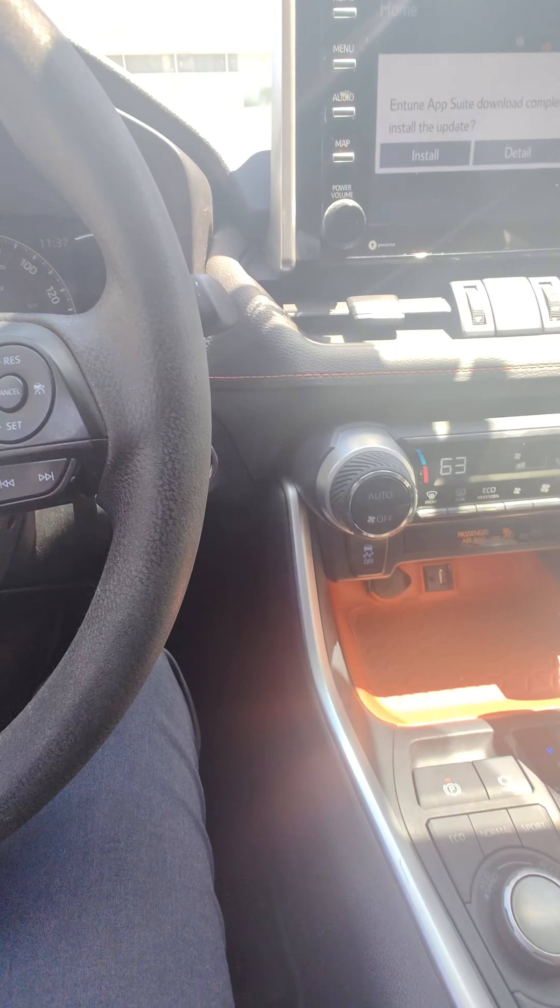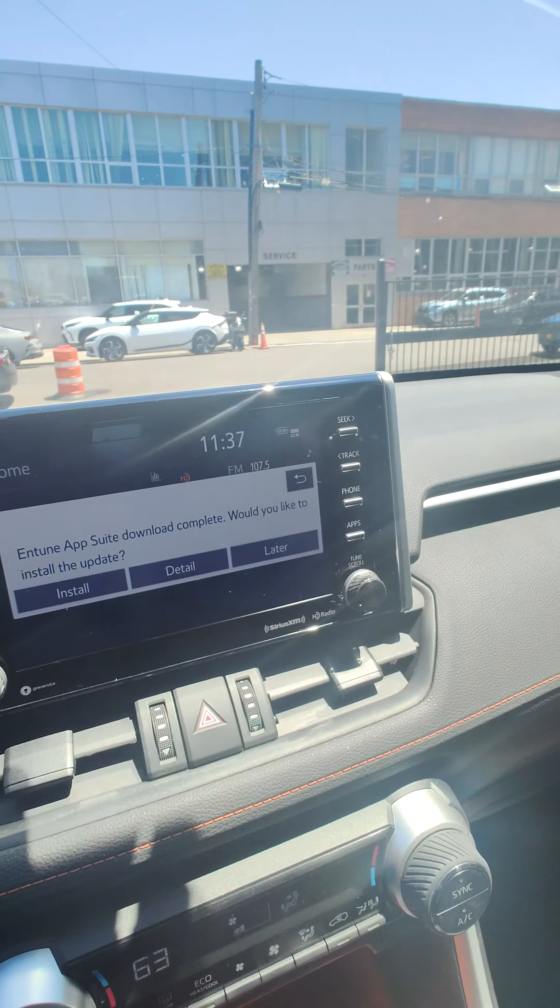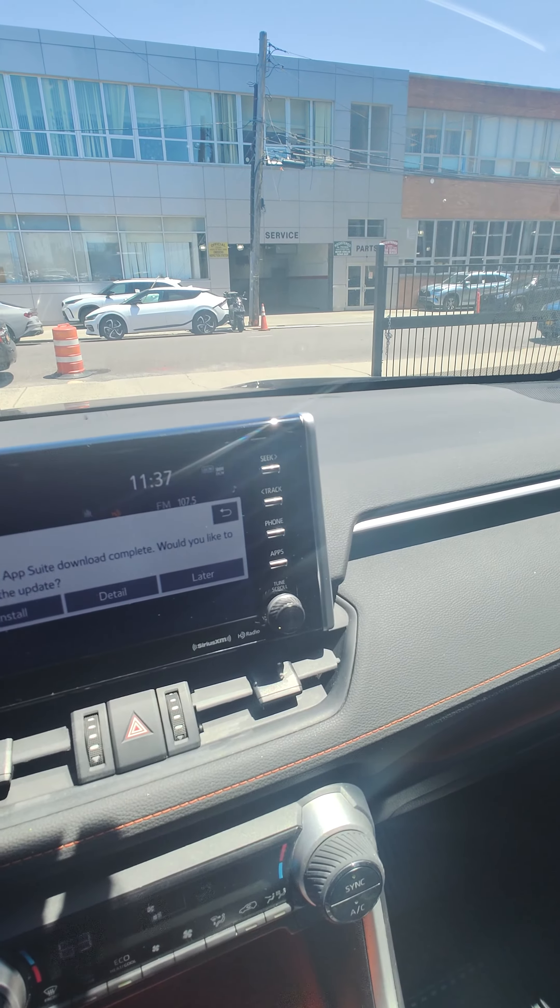Trunk. It's going to be a digital display. Android Auto, as well as Apple CarPlay.